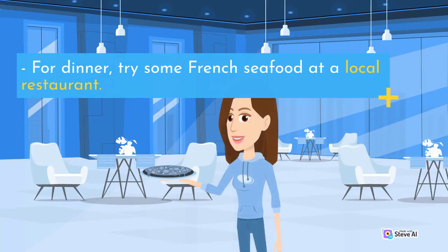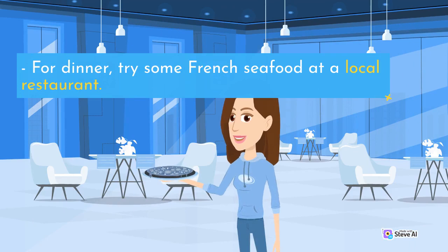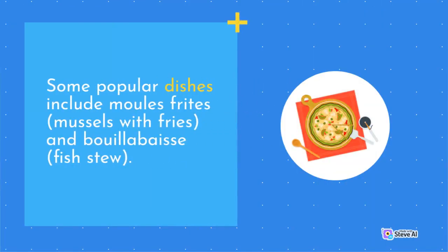For dinner, try some French seafood at a local restaurant. Some popular dishes include moules frites, mussels with fries, and bouillabaisse, a fish stew.